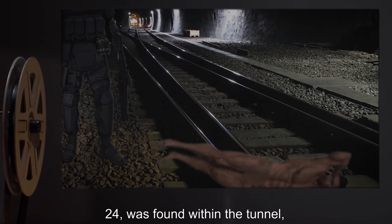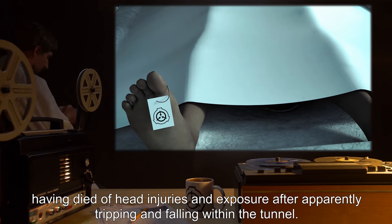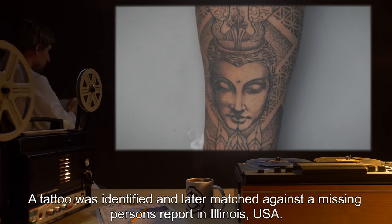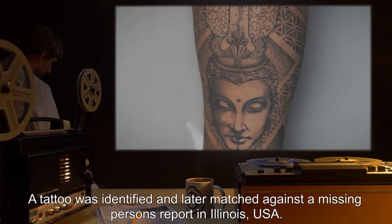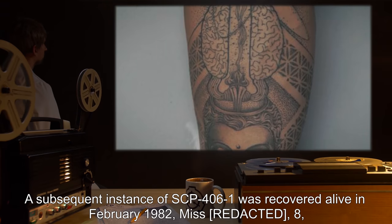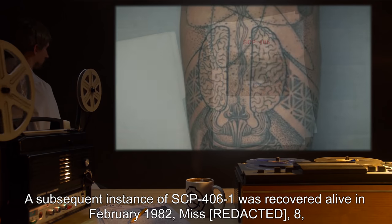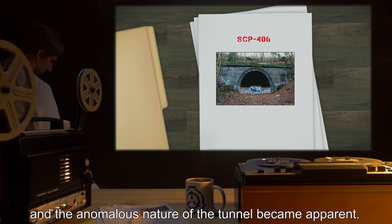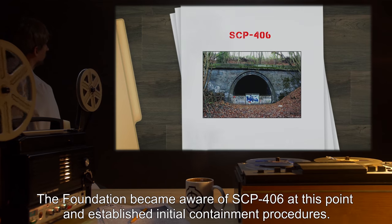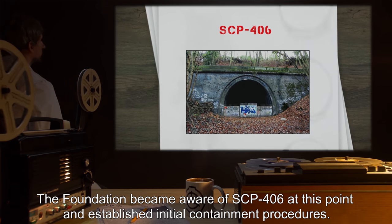SCP-406's first known anomalous event on record was in December 1981, when the naked body of Mr. 24 was found within the tunnel, having died of head injuries and exposure after apparently tripping and falling within the tunnel. A tattoo was identified and later matched against a missing persons report in Illinois, USA. A subsequent instance of SCP-4061 was recovered alive in February 1982, Miss 8, and the anomalous nature of the tunnel became apparent. The Foundation became aware of SCP-406 at this point and established initial containment procedures.